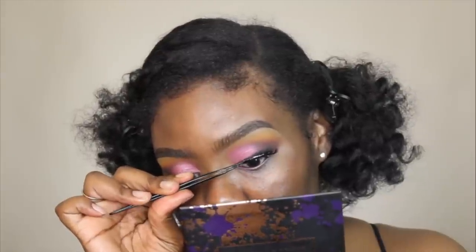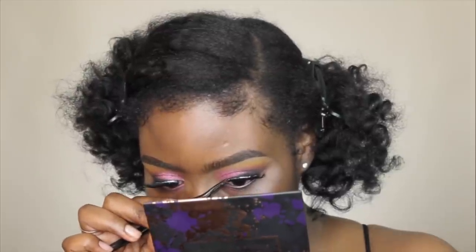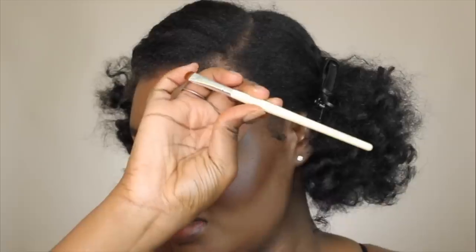For lashes, I have on the Salon Perfect Lashes in 614 and the Kiss Lashes in 11. Lashes are on. I'm going to go ahead and do my face makeup off camera and I'll be right back to finish off my eyes. I'm taking my Maybelline Eye Studio Gel Liner and using the smudger brush from Coastal Scents to apply the liner, just pressing it like this.